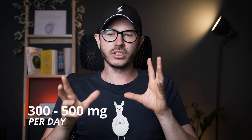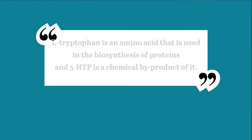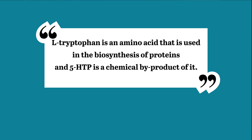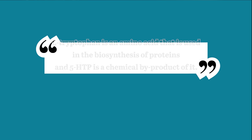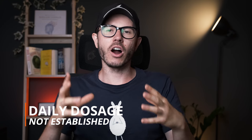The recommended daily dosage of 5-HTP is about 300 to 500 milligrams per day, and you need to take it with food. L-tryptophan, as I mentioned before, is an amino acid that turns into 5-HTP and then into serotonin. It's a very popular nootropic found in many nootropic supplements, especially sleep supplements. The problem with L-tryptophan is that the recommended daily dosage has not been established yet, so it's hard to recommend it specifically.